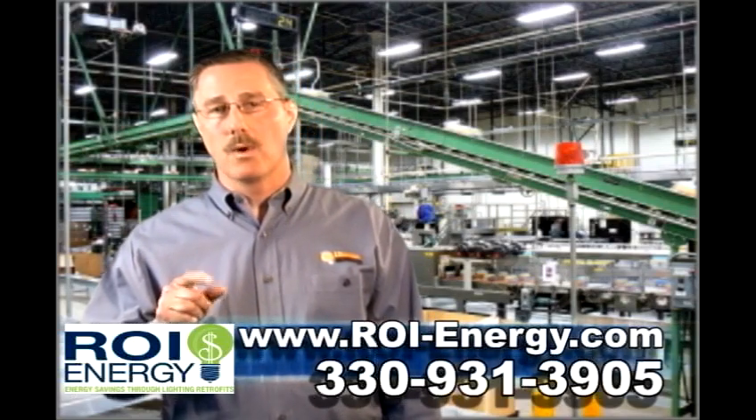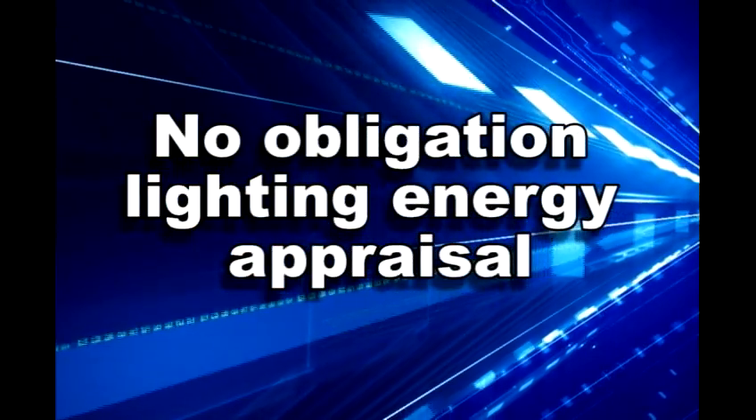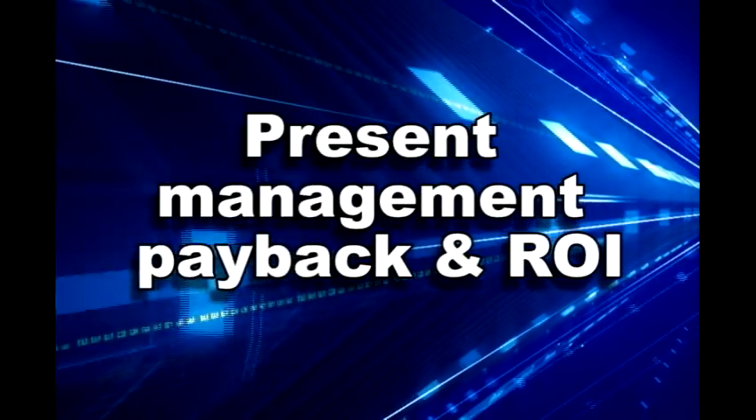If you're tired of throwing your money away on high energy bills, I've got a simple solution for you. I'll provide you a no obligation lighting energy appraisal. Then, I'll present to management your payback and ROI.